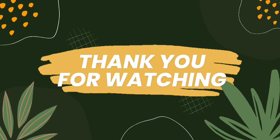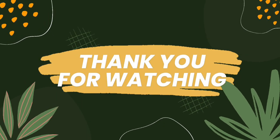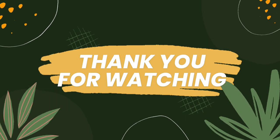Thank you for watching. If this video helps you for your exam, then keep watching, subscribe, share, and like.